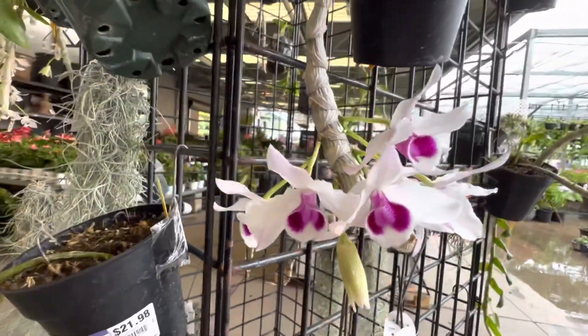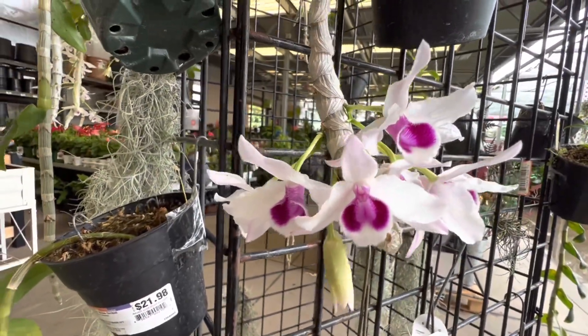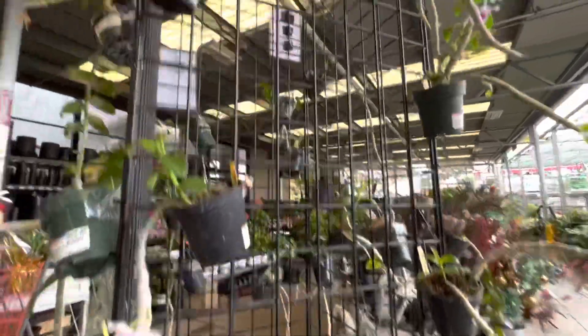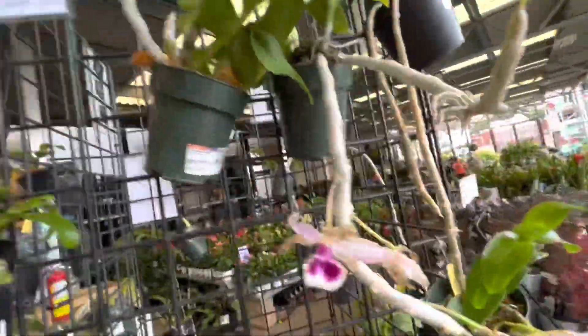Look at how pretty these flowers are. People in Hawaii love honohono orchids because of their fragrance — they just smell amazing — and they also come in many different colors.